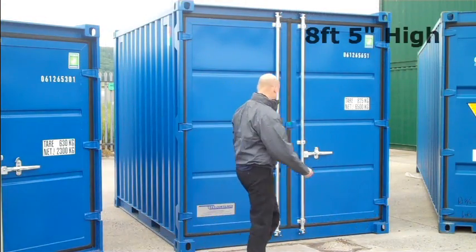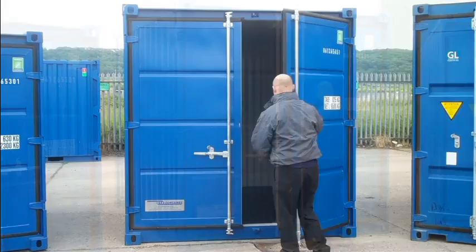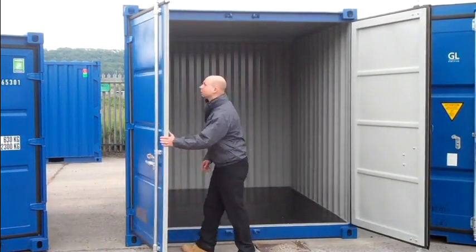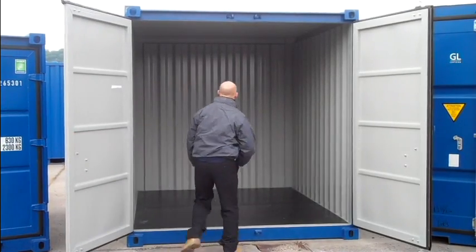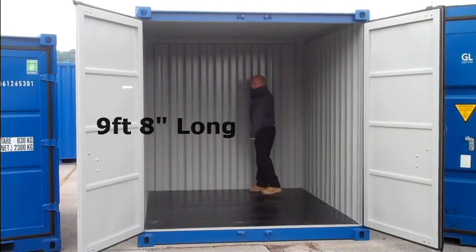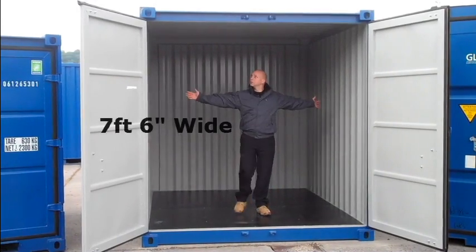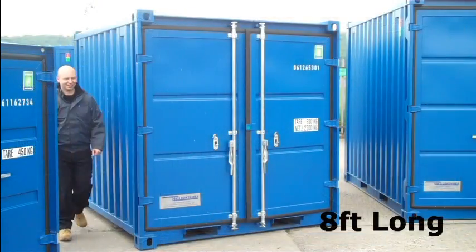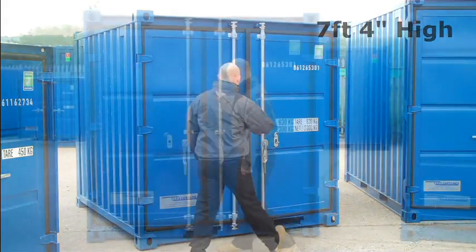What we've got here is the 10 foot container. Obviously it's half the size of a 20 foot container, but you can still fit a heck of a lot of items in here. It's ideal for when you haven't got enough room for the 20 foot container — maybe the 10 foot container is the way to go.